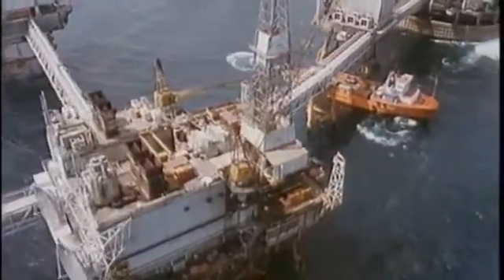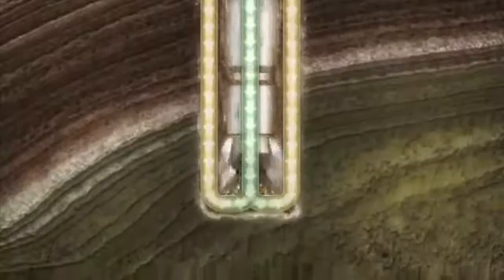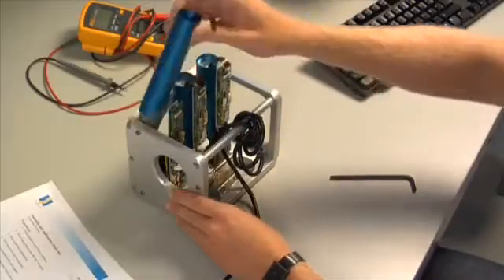In today's high-cost and challenging exploration environment, drilling, exploration and production companies are relying more heavily on drilling fluids and advanced downhole technology such as those developed by IMDEX.